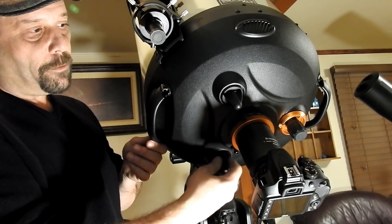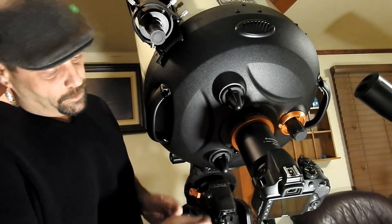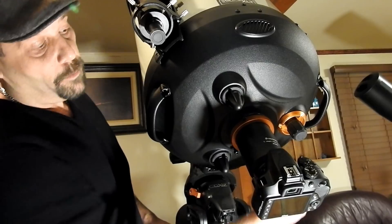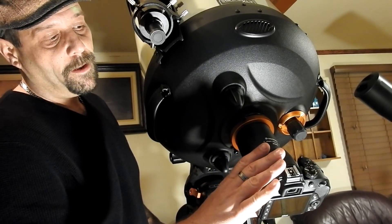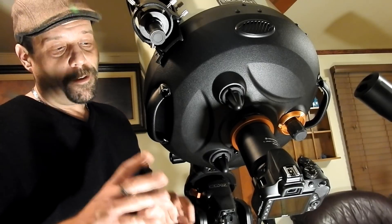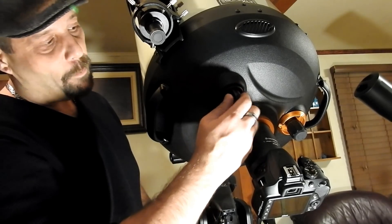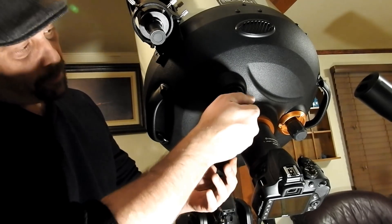These are the mirror locks — you have to unlock them to be able to turn the focuser. Once the mirror locks are off, you can turn the focuser on the other side to focus in, then use the remote timer to take an amazing shot with the DSLR. Once you're in focus, you can re-lock the mirrors. I can't wait to try it.